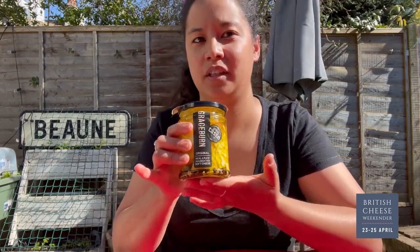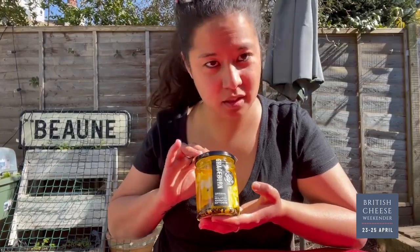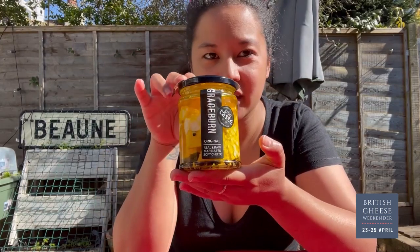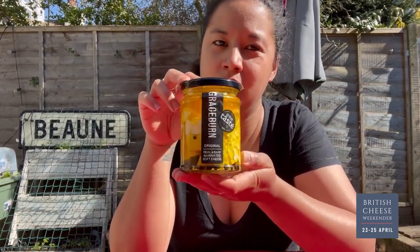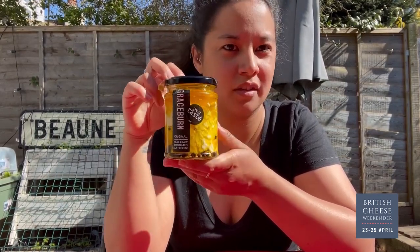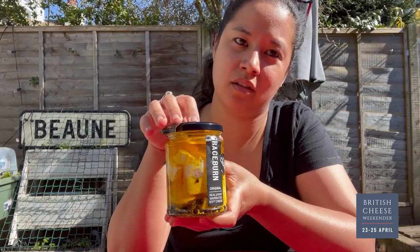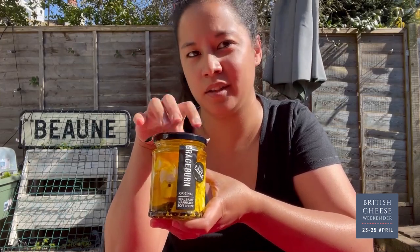We'll be talking about Graceburn — this is the marinated feta style cheese — as well as Edmund Tew, the other cheese which Blackwoods make. This one I'm particularly excited about talking about because it's quite unique. If you don't know Graceburn or Blackwoods Cheese Company, you might not have seen this before; you might not know what is this in a jar. Dave will tell us a little bit more about it. David's the head cheese maker and director of Blackwoods.